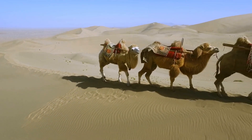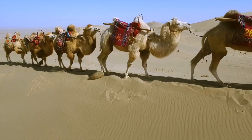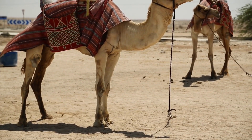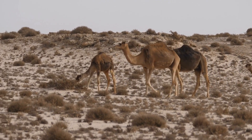The hump on a camel's back is not always the same size; it can fluctuate depending on how much fat the camel has stored in its body. When a camel is well-fed, its hump will be larger and more upright. When it has gone without food for a while, the hump will be smaller and more droopy.